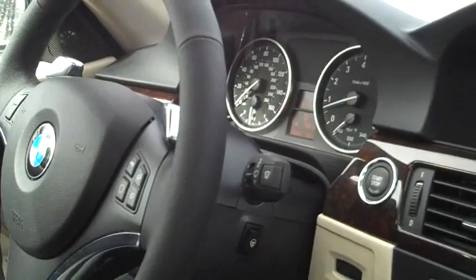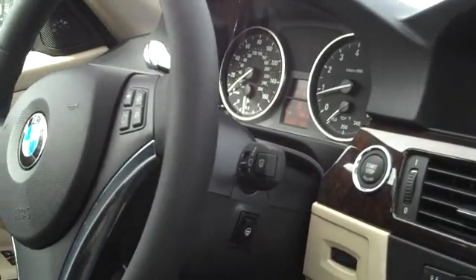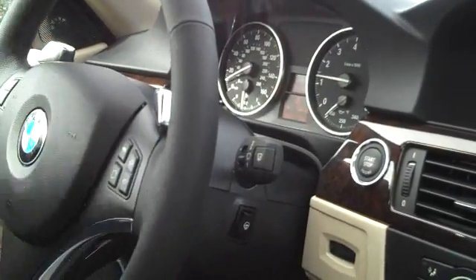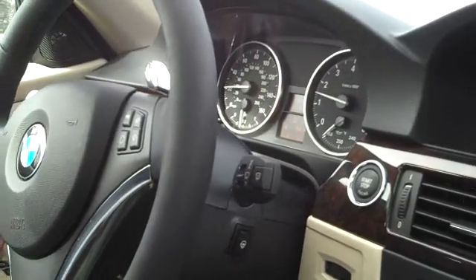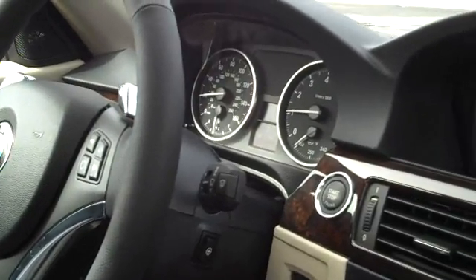What distance do you think we're stopping it? Roughly the same amount of distance as if you were just doing a normal panic stop. Let's try it one more time. I had a car behind me, so I was a little concerned about the 7 Series.